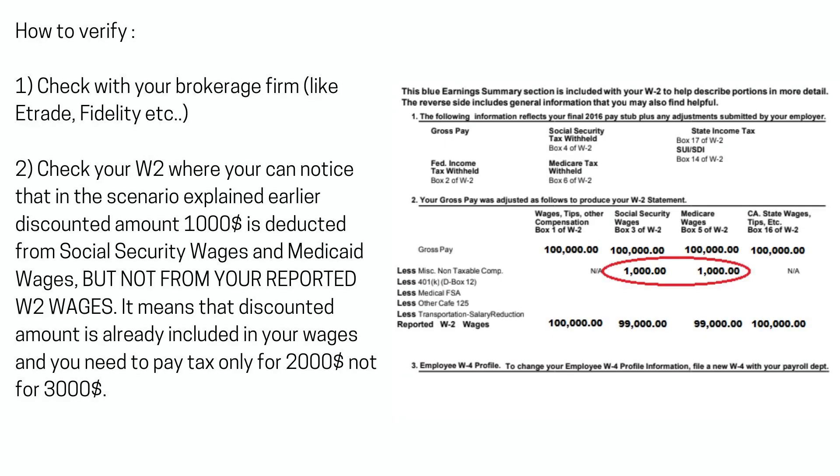How to verify? Check with your brokerage firm, like E-Trade, Fidelity, etc. Check your W-2 — you can notice that in the scenario explained earlier, the discounted amount of $1,000 is deducted from Social Security wages and Medicare wages, but not from your reported W-2 wages. This means the discounted amount is already included in your wages, and you need to pay tax only for $2,000, not $3,000.